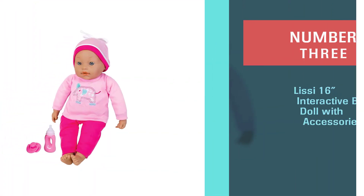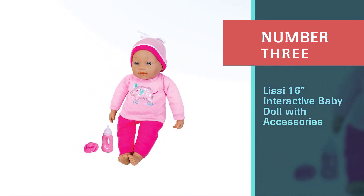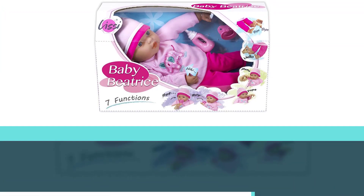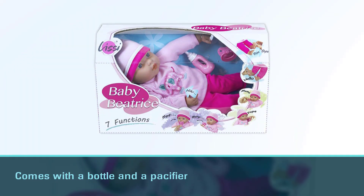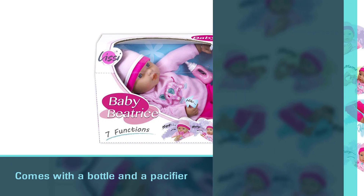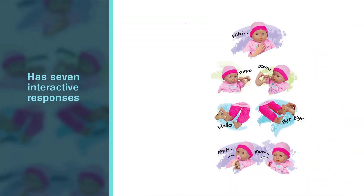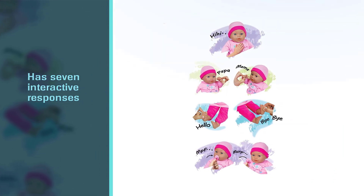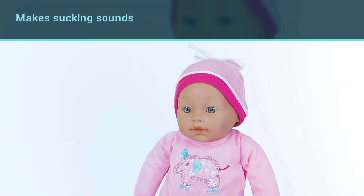Number three: Lissi 16-inch Interactive Baby Doll with Accessories. The interactive baby Beatrice comes with a bottle and a pacifier and has seven interactive responses. You can press its feet, hands, and tummy for different responses such as laughing, saying mama or papa, and giggling. It also says hello and bye-bye when the feet are pressed.